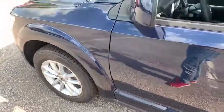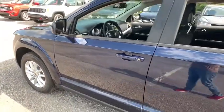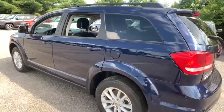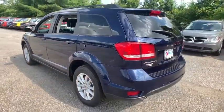You are going to love the 2019 Dodge Journey. Dodge Journey combines the practicality of an SUV with the comfort of a car, all while boasting a style all its own.